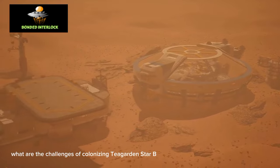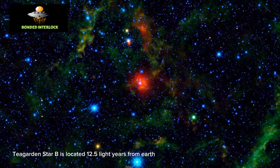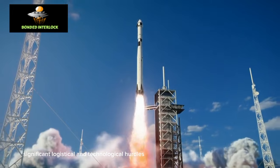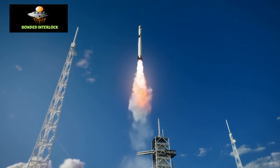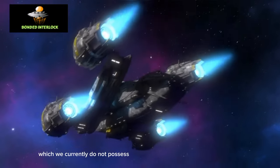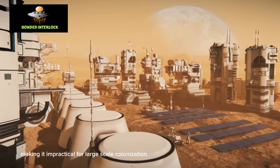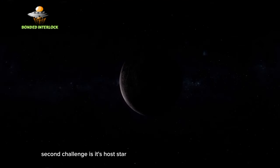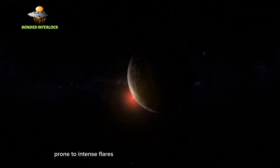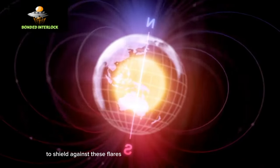The challenges of colonizing Teagarden's star b are significant. First, its distance of 12.5 light-years from Earth would pose major logistical and technological hurdles, requiring advanced spacecraft capable of interstellar travel that we currently do not possess, making large-scale colonization impractical. Second, its host star, Teagarden's star, is a red dwarf prone to intense flares emitting harmful radiation, and Teagarden's star b might not have a strong enough magnetic field to shield against these flares.